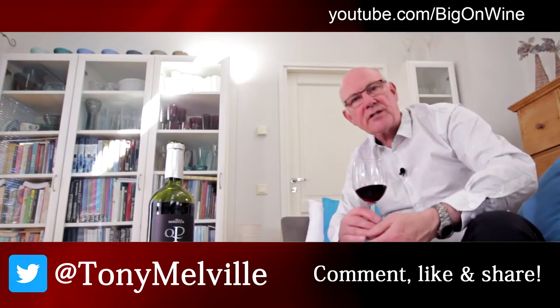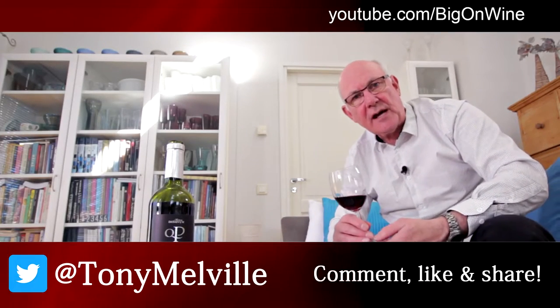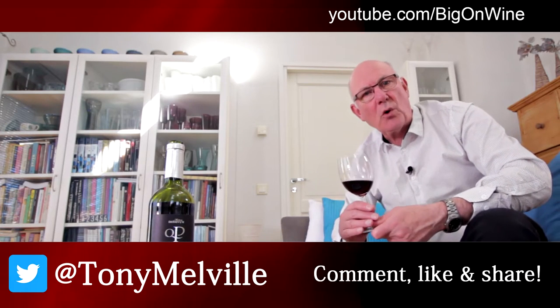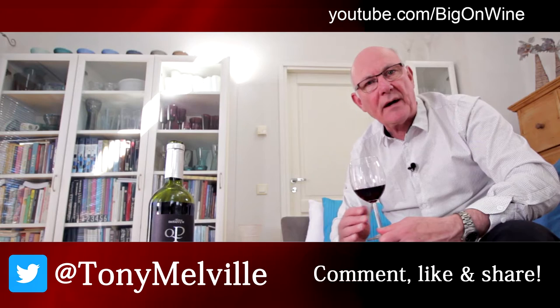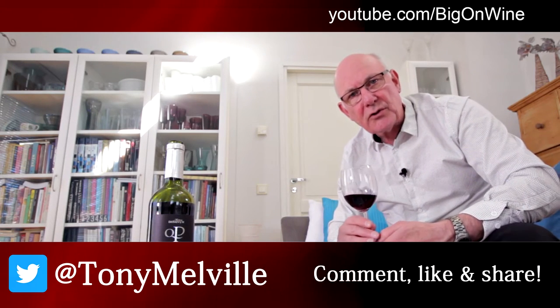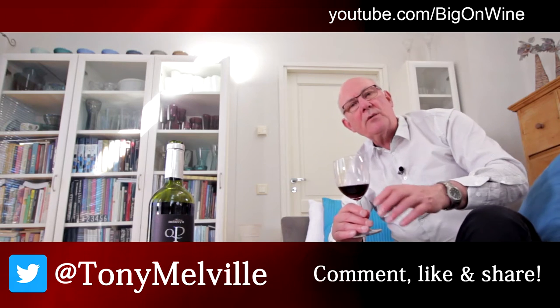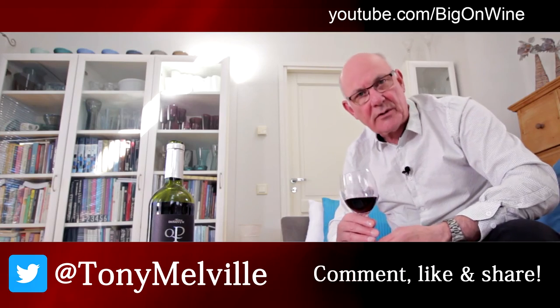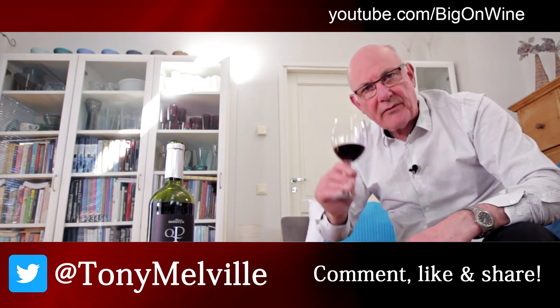Thanks for watching the show today. If you've enjoyed what you've seen and heard, please give us a thumbs up, or why not subscribe by hitting that button up there in the top left-hand corner. We'll be back next week with another great wine of the week for your pleasure and enjoyment. Until then, this is Tony Melville saying take care and bye for now.